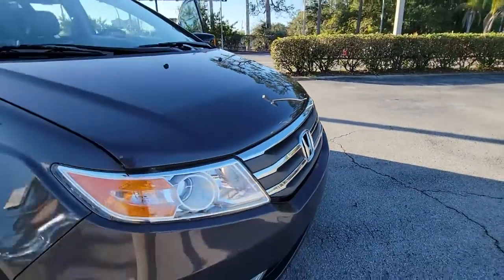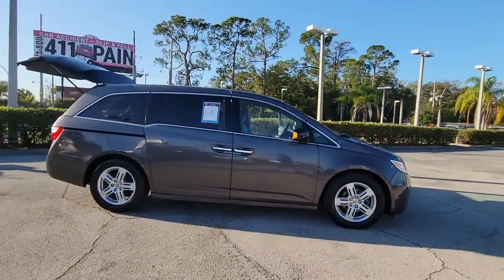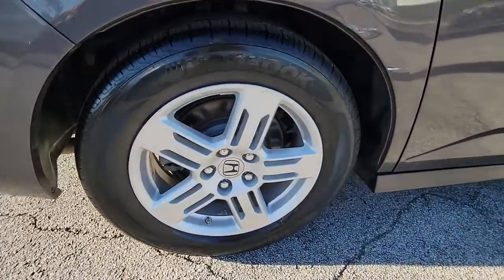Take a moment to check out the 2013 Honda Odyssey. With less than 90,000 miles on the odometer, this vehicle stands out from the rest. You'll feel safe and relaxed on every excursion in this comfortable and stylish Odyssey.